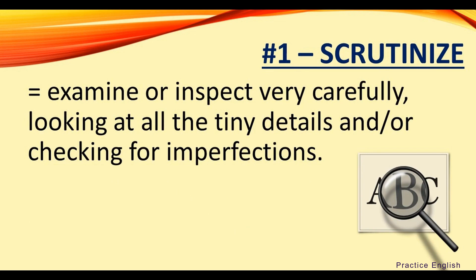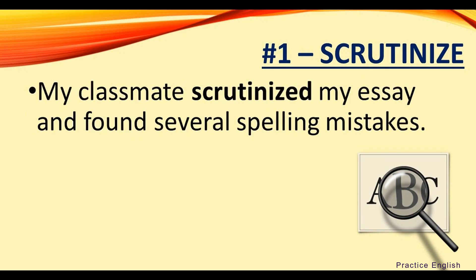Number one: scrutinize. Scrutinize means to examine or inspect very carefully, looking at all the tiny details and/or checking for imperfections. For example, my classmate scrutinized my essay and found several spelling mistakes.